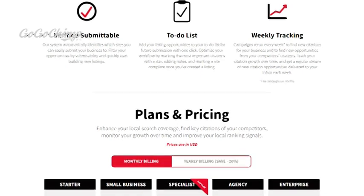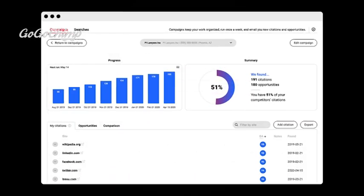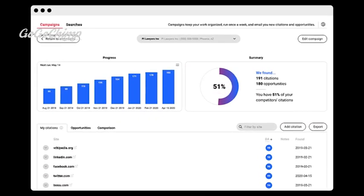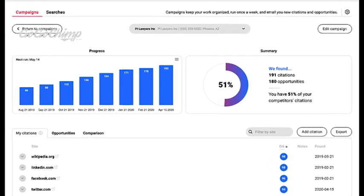Whitespark knows this realm very well. Whitespark offers local listing management, recommends where to list your business, examines the competition, and robustly builds and monitors your citation growth for better local search rankings.